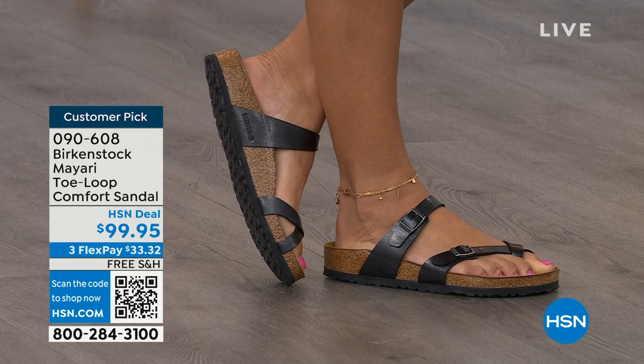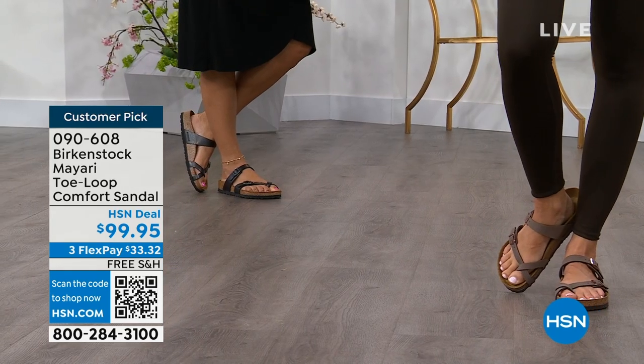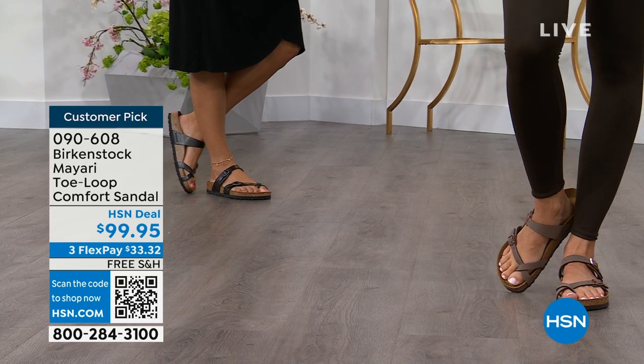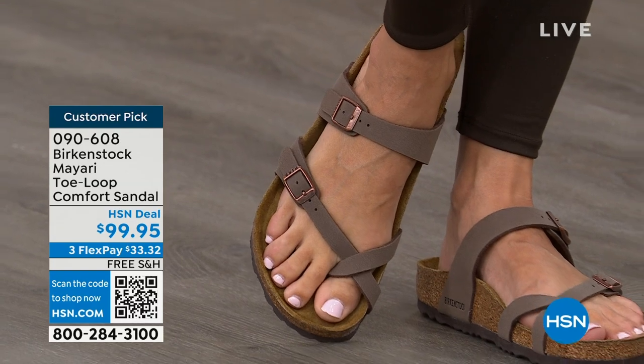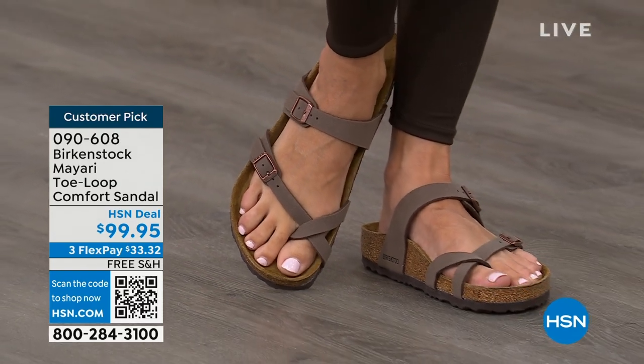You slip it on, the adjustable buckles are on the top and bottom, you get them right where you want them to be, and that's it. If you wear Birkenstock already, you probably live in them and don't want to wear any other shoes.